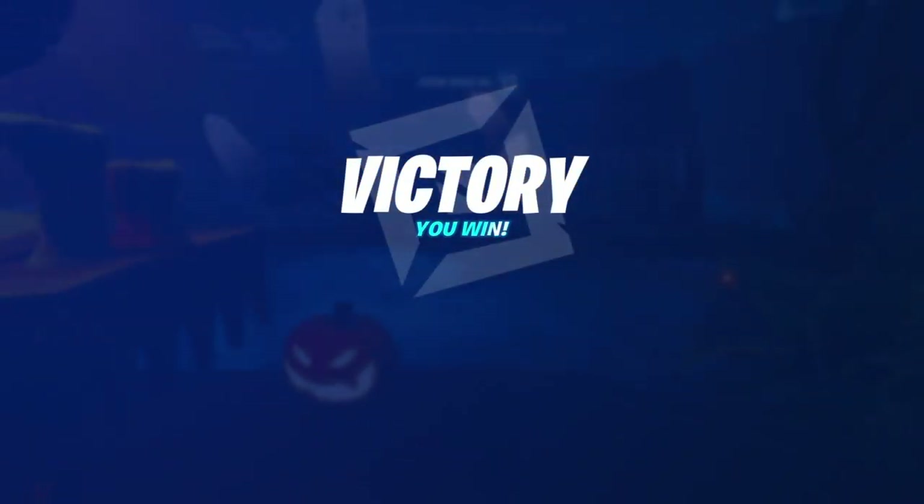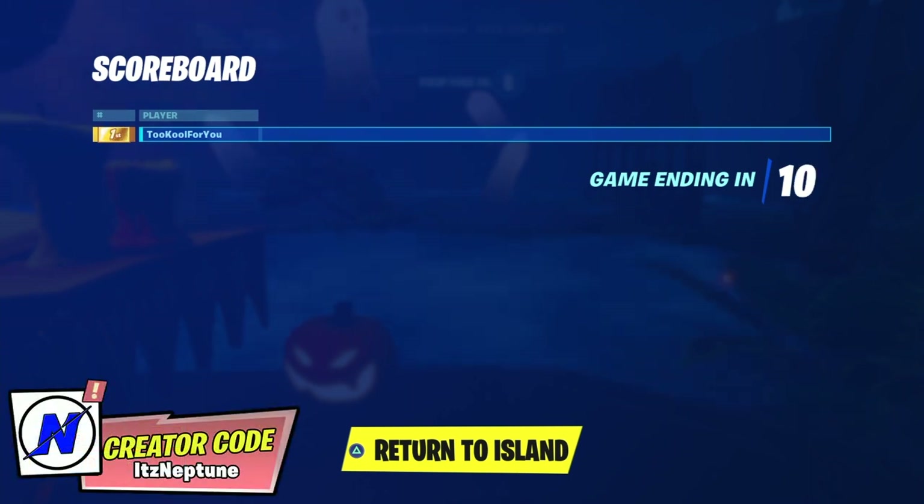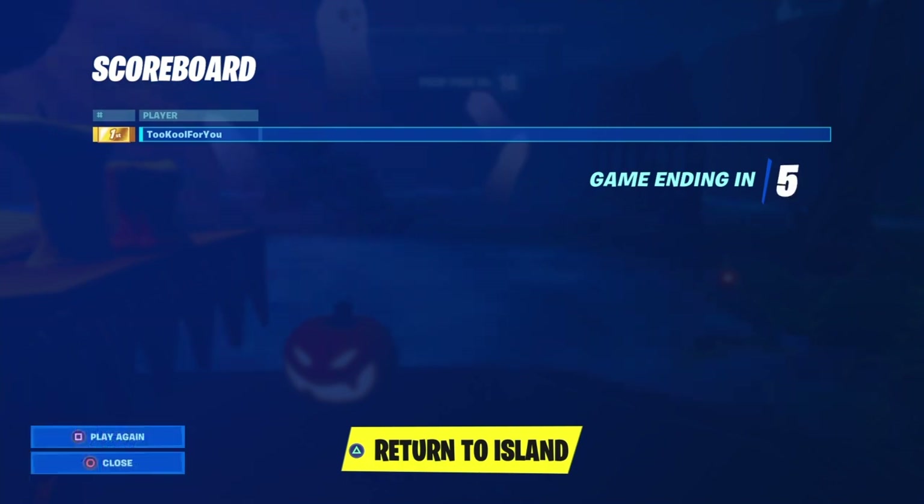But anyways guys, that is it for this video. Of course, if you guys did enjoy, make sure to drop a like. Also, subscribe and turn on post notifications. Also, if you guys would like to, make sure to use code ITSNEPTUNE in the Fortnite item shop. But anyways, I'll be seeing you guys in the next one. Have a great day, guys.